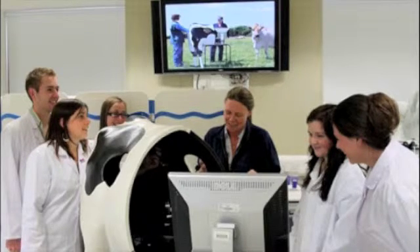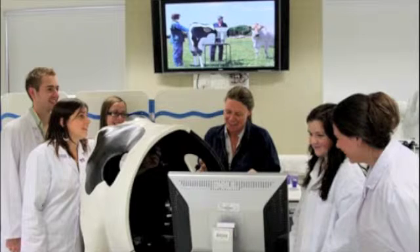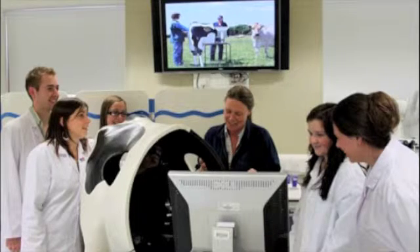Imagine a patient lying on an operating table in Glasgow. Now imagine a surgeon in Framlington with a pair of haptic gloves that recognise the precise movements they make with their hands. These movements are translated remotely to robotic arms where an operation could be carried out.